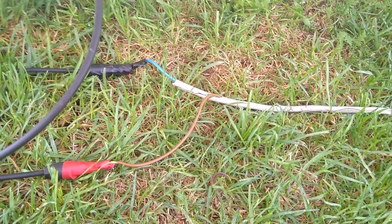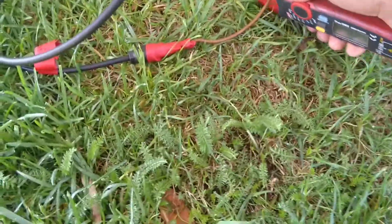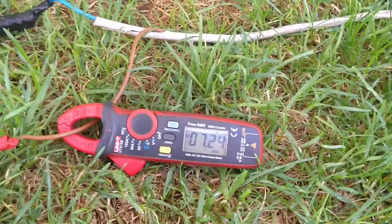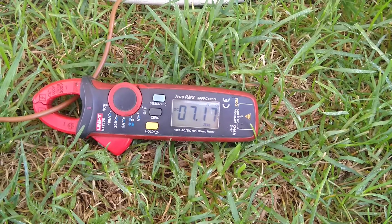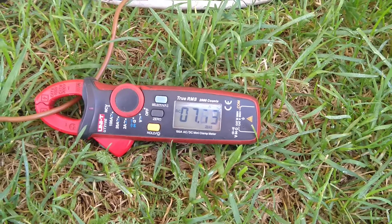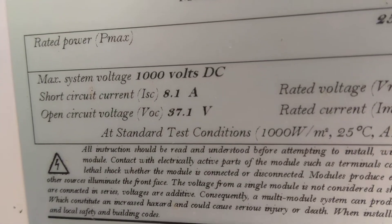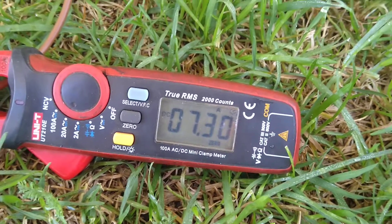Hello everyone, today we have 15th of May and nice solar. We have from each solar panel about seven to eight amps — almost perfect parameters, almost short circuit parameters, because the short circuit current is eight amps. And the solar panels have good sun today.